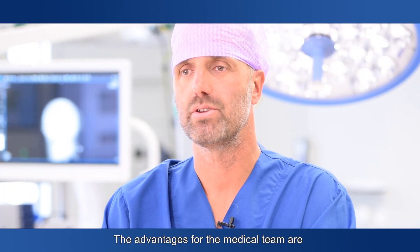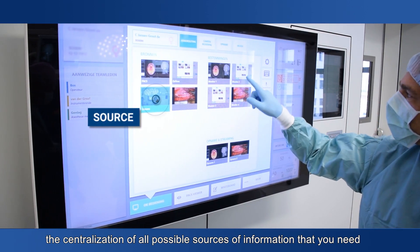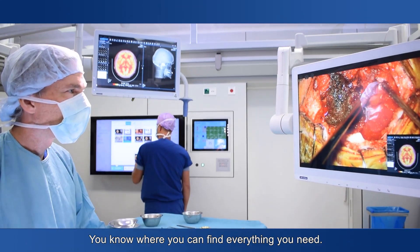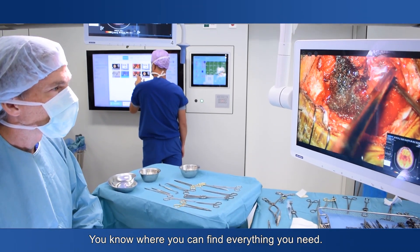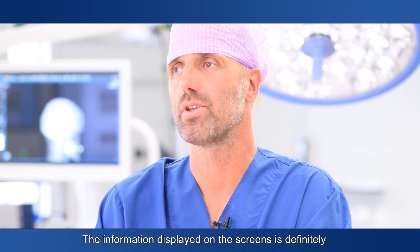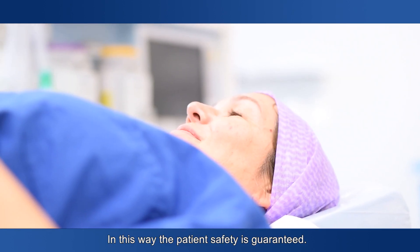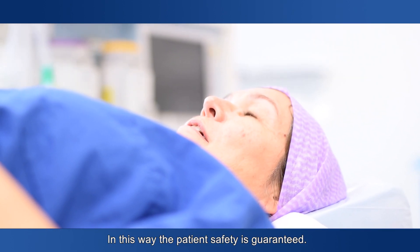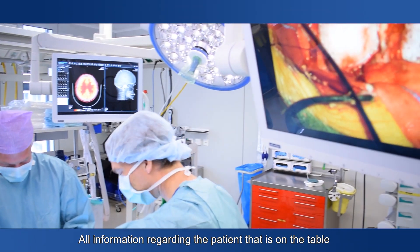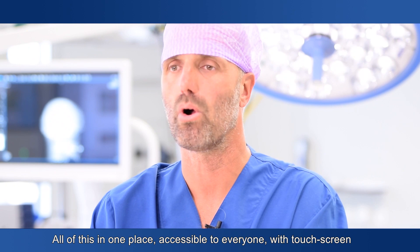De voordelen van het medici team is juist de centralisatie van alle mogelijke informatiebronnen die je nodig hebt op één plek. Dus niet verspreid over de OK. Je weet waar je alles kan vinden wat je nodig hebt. En het kan niet anders dan dat het de informatie van de patiënt is die op dat scherm staat. Dus op die manier is ook de patiëntveiligheid gewaarborgd. Alles wat de patiënt betreft die op deze tafel ligt, dat is ook de informatie die je op dat scherm vindt — op die ene plek, voor iedereen toegankelijk.